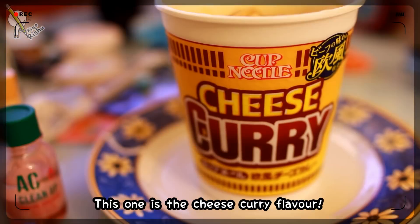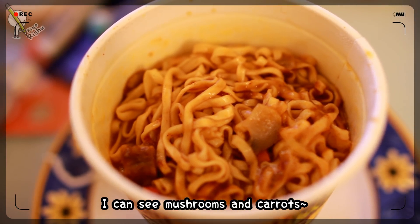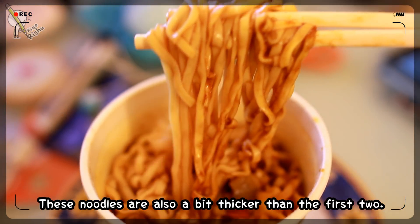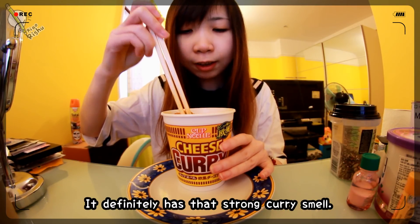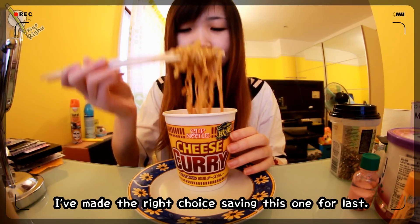This one's the last cup noodle, which is the cheese curry flavour. I can see a bit of mushroom and carrot. I think this one's beef. This one's also a bit thicker than the other one. It definitely has that strong curry smell. This one's definitely worth saving to last.